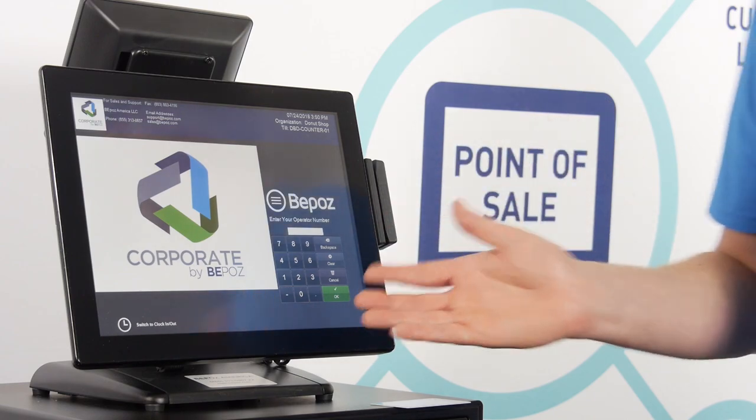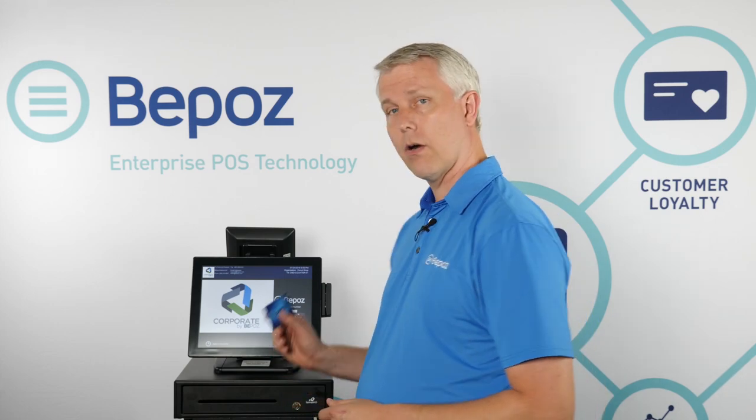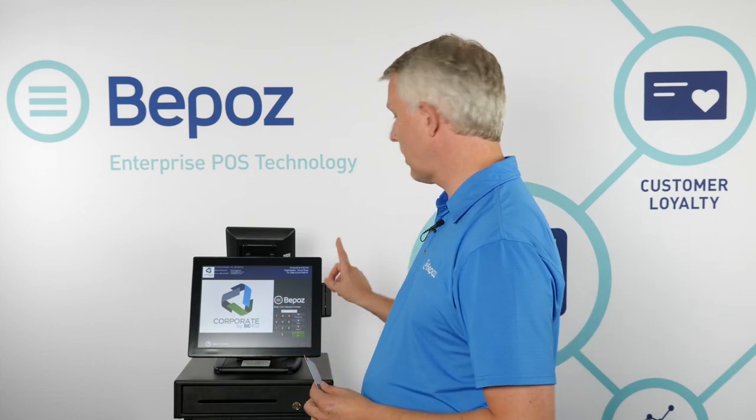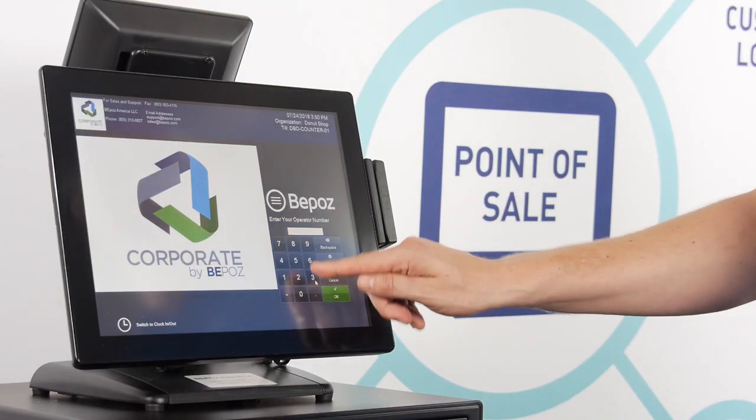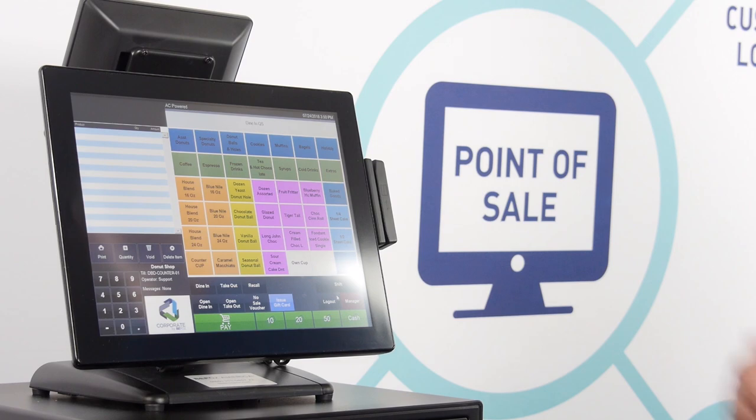This is the login screen, and we can log into BPOS many different ways. I can use a number to log in, I could use an employee card to log in, or I could have a fingerprint reader to be able to log in to BPOS. In this case, I'm just going to use a number, and I've logged in.